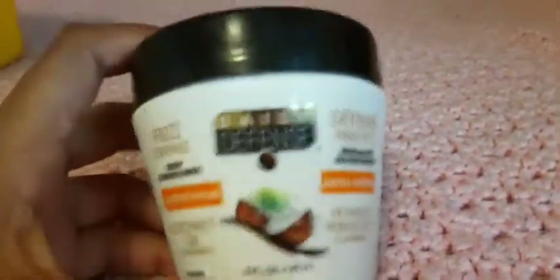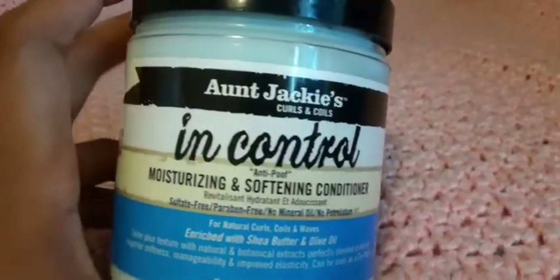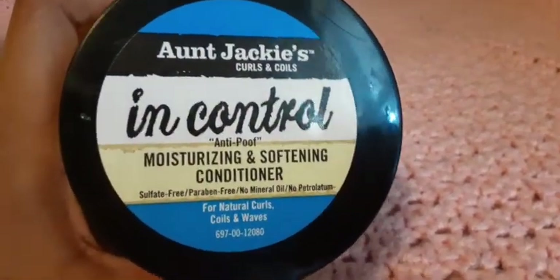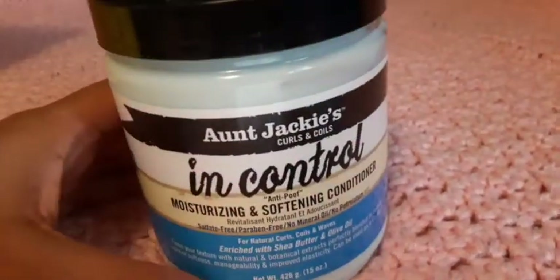This was from Dollar Tree. I have the 4Jackie's In Control conditioner — it moisturizes and softens your hair, and is for natural curly hair, coils, and waves. I got this from Walmart.